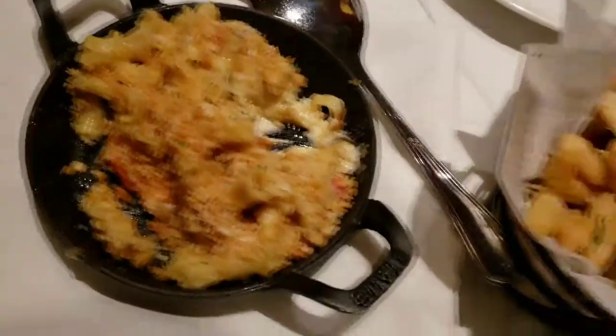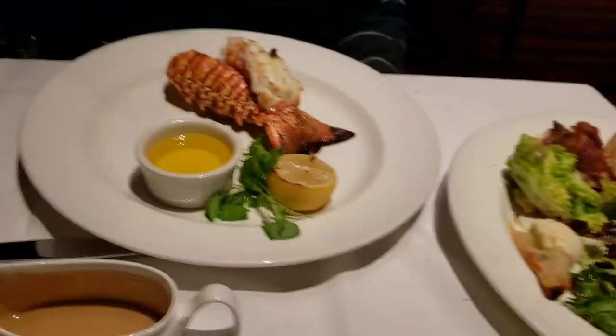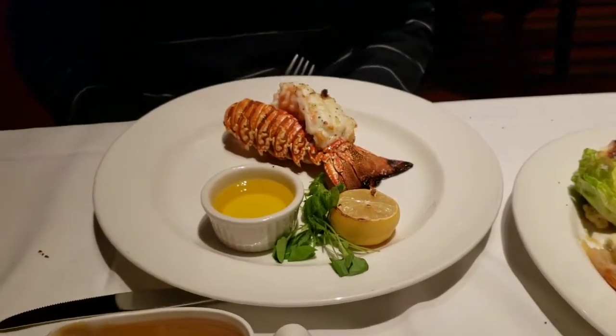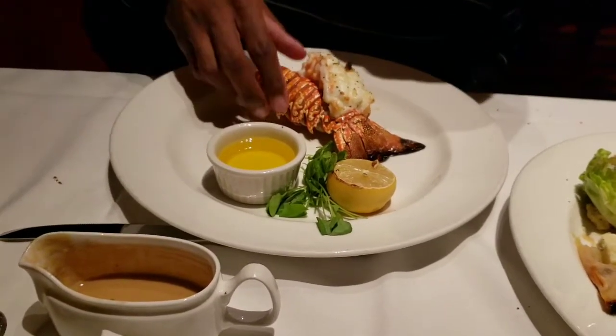All right, we got lobster mac and cheese, truffle fries, a pear salad, and then there's a lobster teller. Look at how gorgeous that lobster teller is! It looks like a fin — like it can swim!